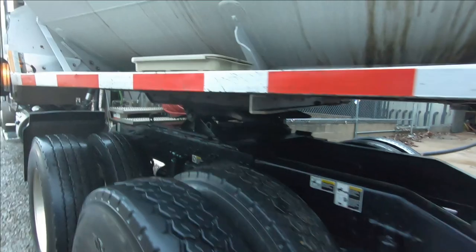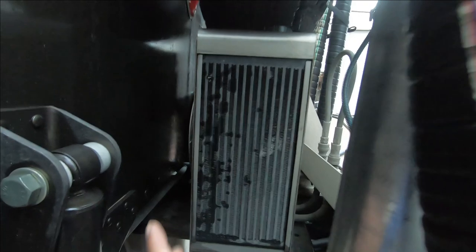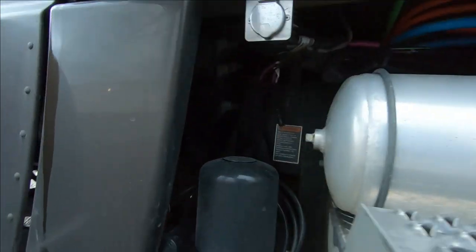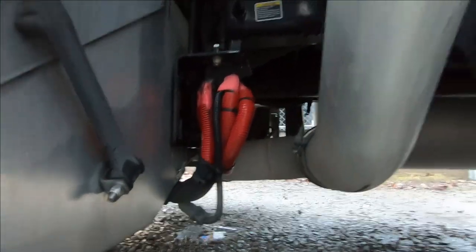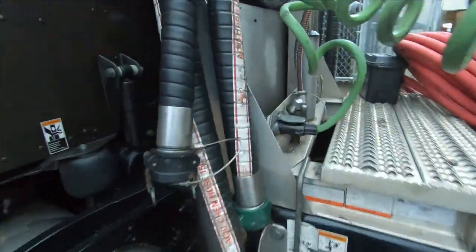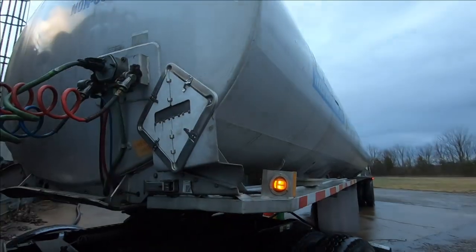I'll show you this right here — this is the hydro pack, which is basically the radiator. There's a fan in there that keeps the oil cool, and there's a line that comes from the transmission. You can hear it running. Basically that's how we hook up. Sometimes we use air to offload — this would be the air hookup. But this trailer doesn't seem to have a place for air.